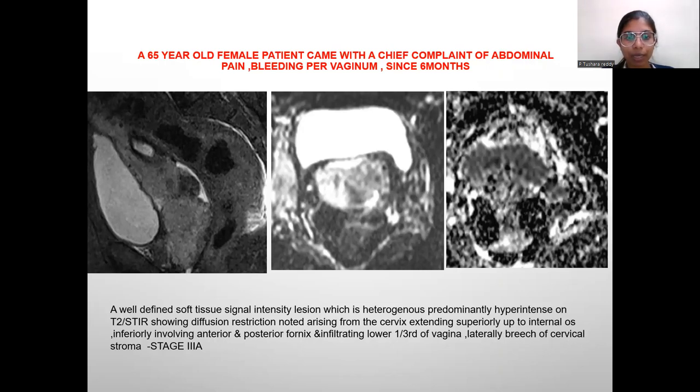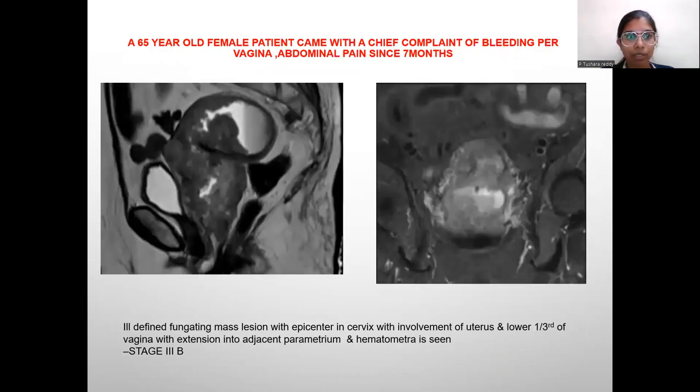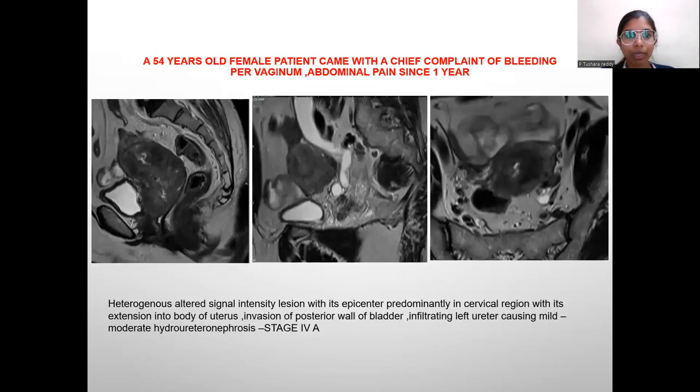This is stage 3a. A 65-year-old female patient presented with chief complaint of bleeding per vaginum since 7 months. A well-defined fungating mass lesion with epicenter in the cervix, with involvement of the uterus and lower one-third of vagina, with extension into adjacent parametrium and hematometra is seen, suggesting stage 3b.